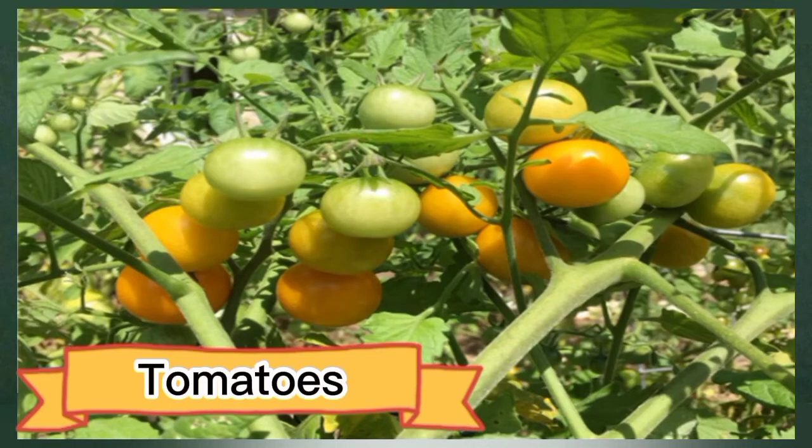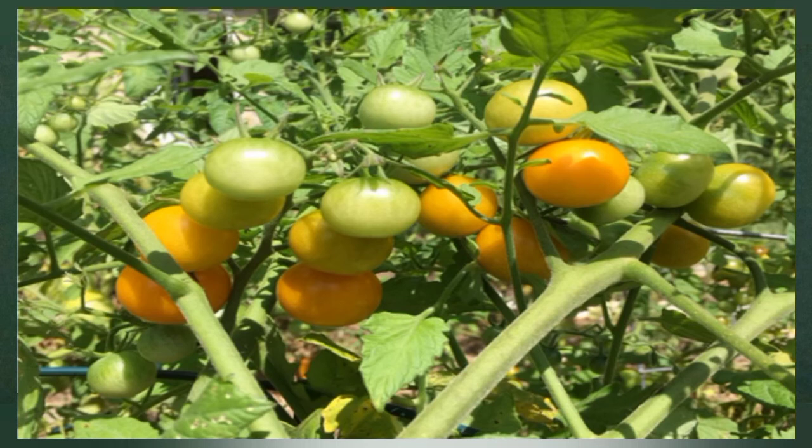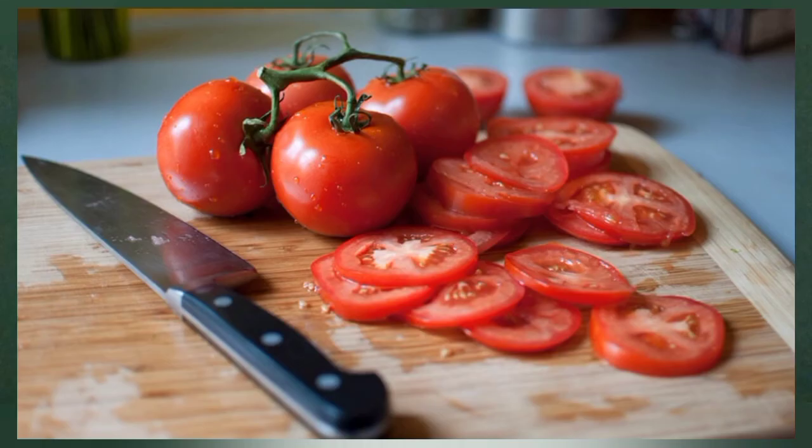Number twelve: tomatoes. Tomatoes may help reduce the activity of angiotensin-converting enzyme (ACE), which causes blood vessels to constrict to control blood pressure. Research reveals that tomato extracts work similarly to ACE-inhibiting drugs, opening up your blood vessels and improving blood flow. Test tube studies note that tomato extract can inhibit ACE, reduce inflammation, and disrupt platelet aggregation, which can improve circulation.